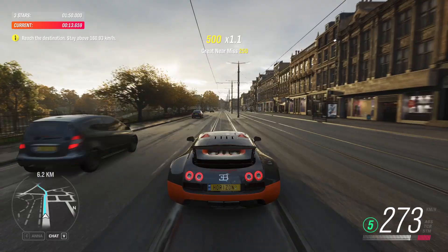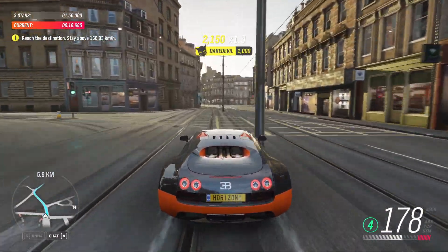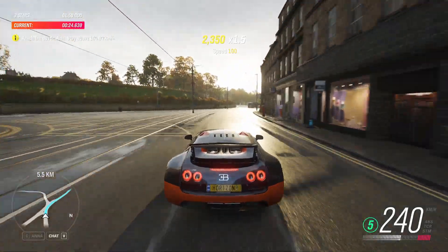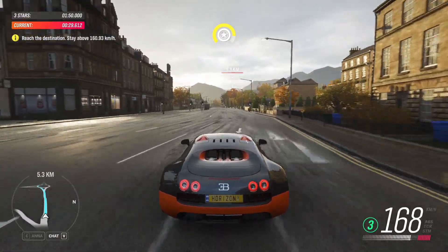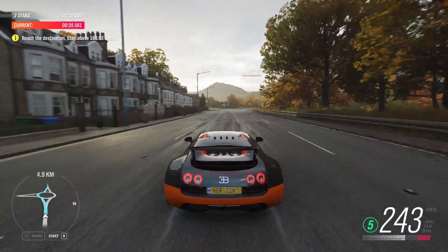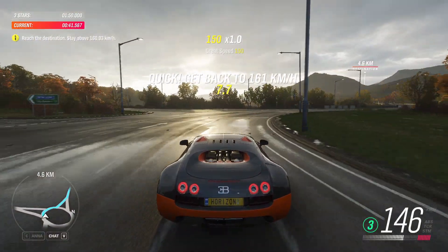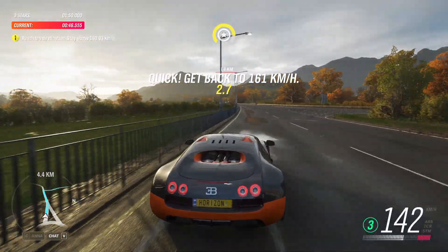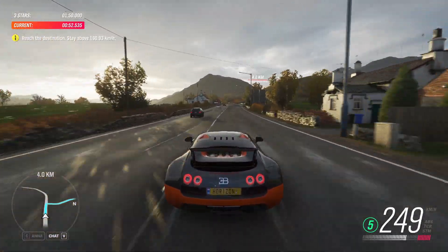In 400 meters, turn right. Turn right. At the roundabout, take the second exit. In 400 meters, turn right. Hard right turn coming up — don't let your speed drop.